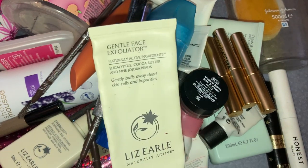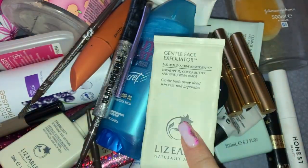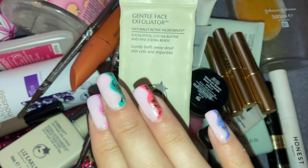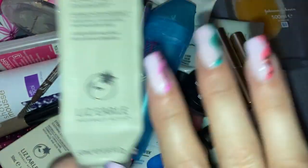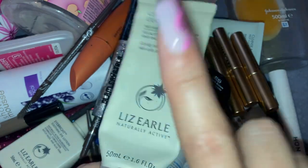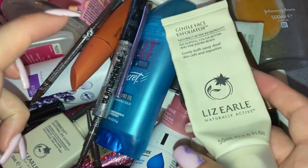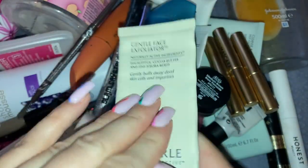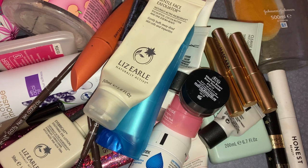Next up, from Liz Earl — this is the Gentle Face Exfoliator. I love love love this, it's really really good for the skin. I'll always repurchase it and I have another one on the go already. However, over the last six or seven months I've discovered liquid exfoliants and I've been using the Paula's Choice one — just a 30ml size from a beauty box — and I absolutely love it. So easy to use and it makes my skin amazing. I highly highly recommend it.